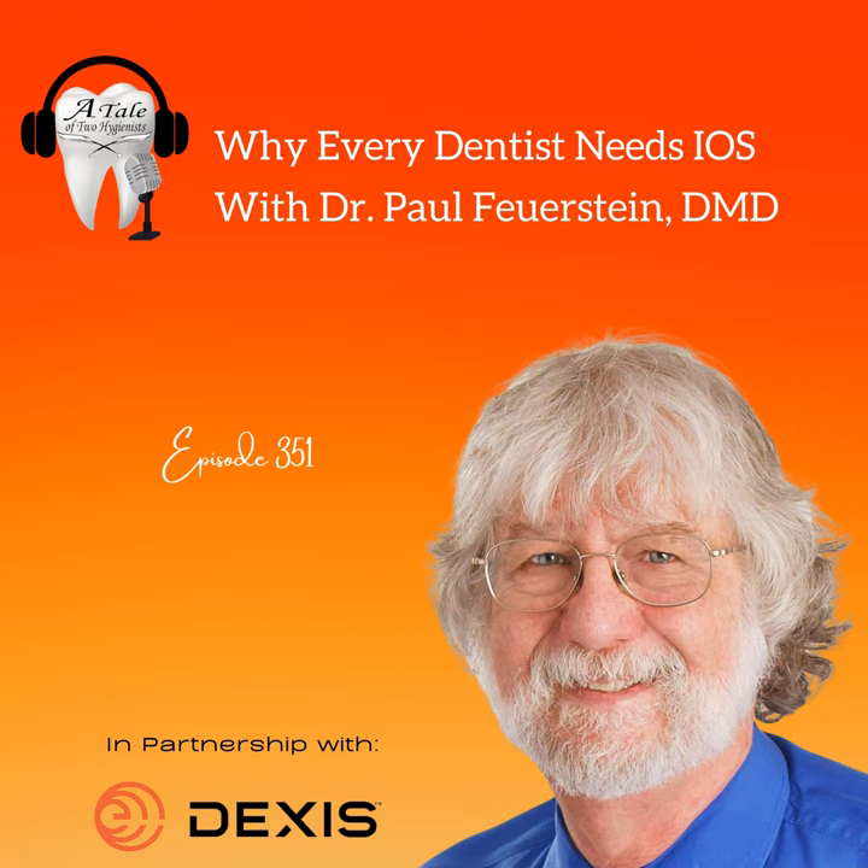My email address is drpaul@toothfairy.com — that's the most important thing you should find. I can't do live answers during the presentation but after we can answer questions. Send me an email any time of day or night; even if it's a week, month, or three months from now, just get a hold of me.